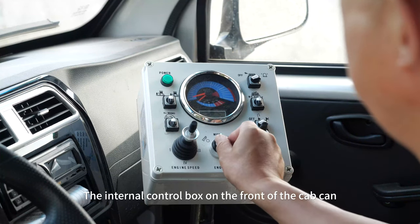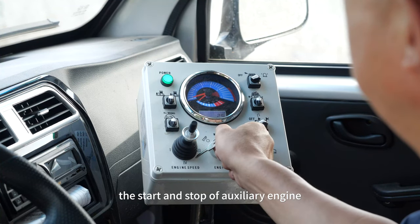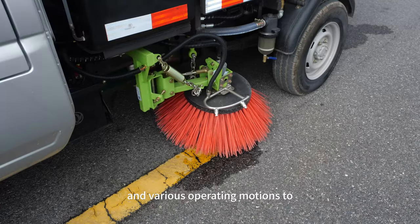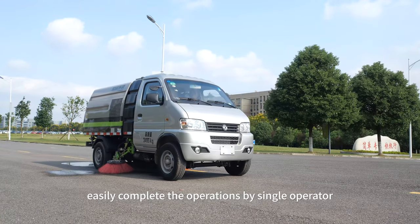The internal control box on the front of the cab can control by one touch the start and stop of the auxiliary engine and various operating motions, allowing a single operator to easily complete all operations, featuring high safety and convenience.